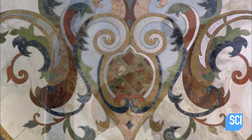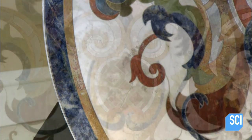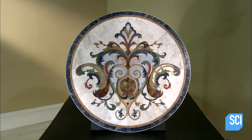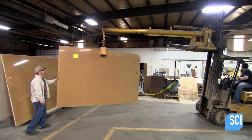These floor designs are so intricate, it's hard to believe that each component is an individually cut piece of marble, granite, or other natural stone. Whether the design covers an entire floor or is a single decorative insert, the starting point is a stone slab.